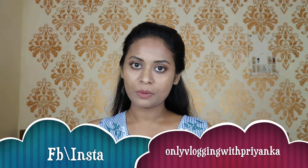Before starting this video, I want to tell you that this is not a sponsored video. This is not a sponsored video, and in the video I will show you all the Kurtis and the links will be in the description box. If you like any Kurti, you can purchase it through the link.